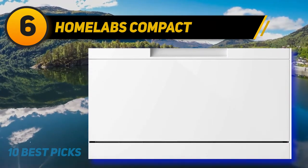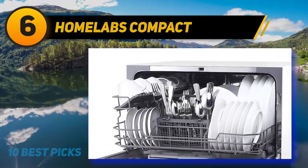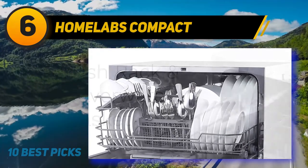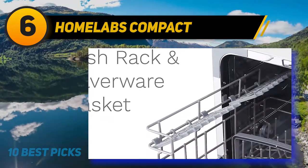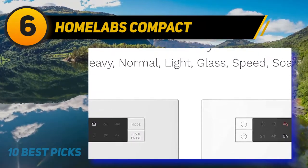It is quick to install and very easy to operate. This user-friendly product contains six wash cycle options including eco, heavy, normal, glass, speed, and rinse — use according to your dishes or requirements. All these can be controlled by a single panel and light indicators.